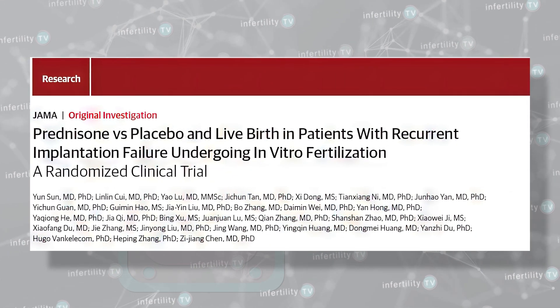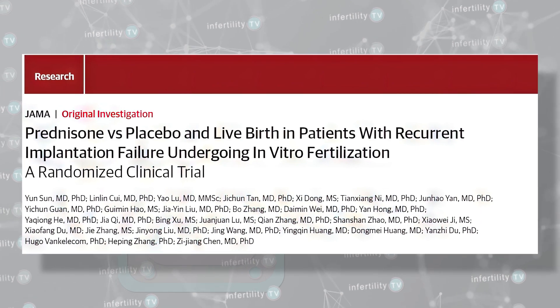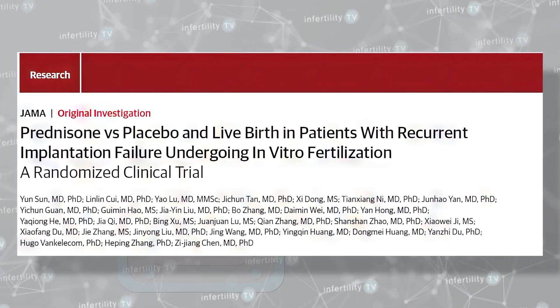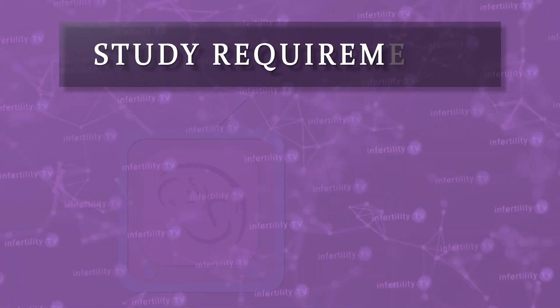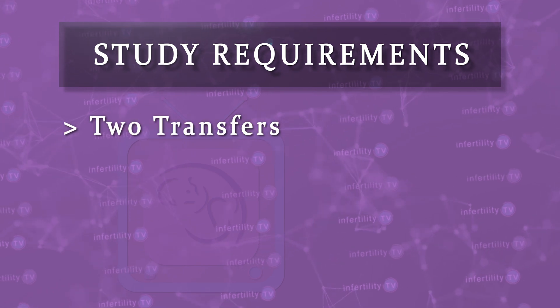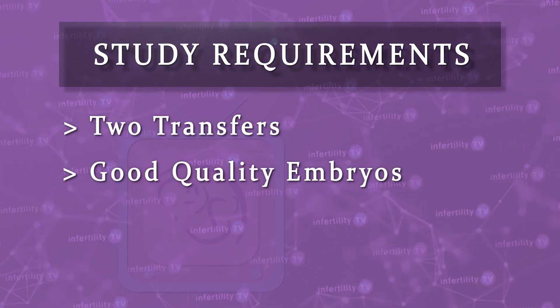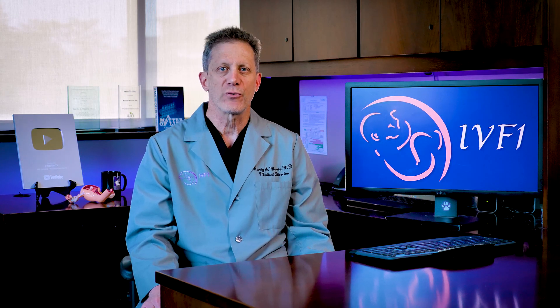Recently, a very well done study was published that tried to answer the question of whether prednisone was an effective treatment for patients who had a history of recurrent IVF implantation failure. For this study, patients were recruited who had undergone two or more embryo transfer cycles with good quality embryos but did not achieve a clinical pregnancy. On average, recruited patients had three failed transfers. The patients must also be planning to do a frozen embryo transfer and have one or more good quality embryos to use.